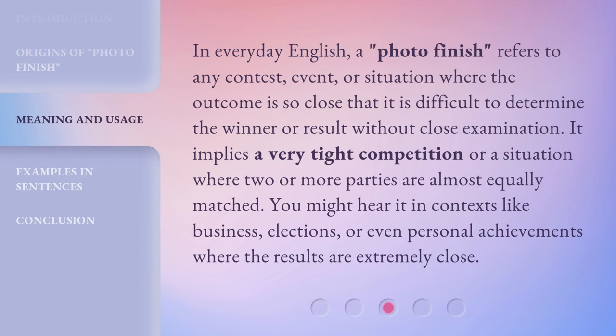In everyday English, a Photo Finish refers to any contest, event, or situation where the outcome is so close that it is difficult to determine the winner or result without close examination. It implies a very tight competition or a situation where two or more parties are almost equally matched. You might hear it in contexts like business, elections, or even personal achievements where the results are extremely close.